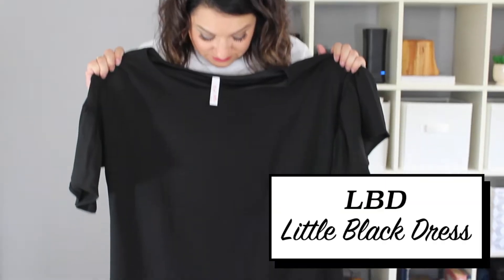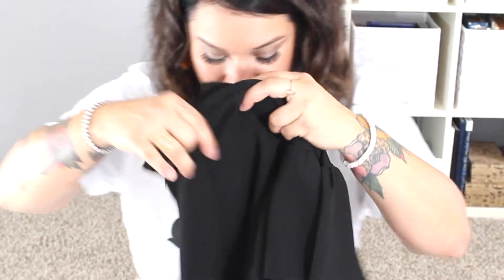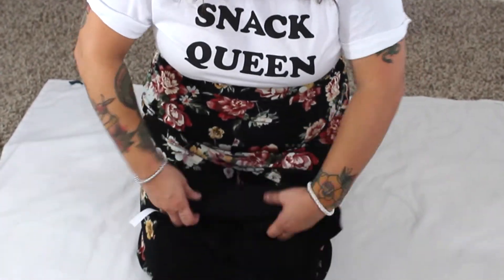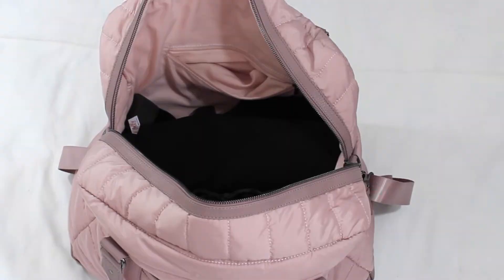No matter what, I always bring an LBD — for those of you who don't know, that means little black dress. I never know if I'm going to get invited to an event, a special dinner, or a party where I need to look a little sassy. So I always pack an LBD as my little extra. I can wear that dress with my booties or my heeled mules, depending on where I'm going and what kind of rocker edge or classic modern look I want.